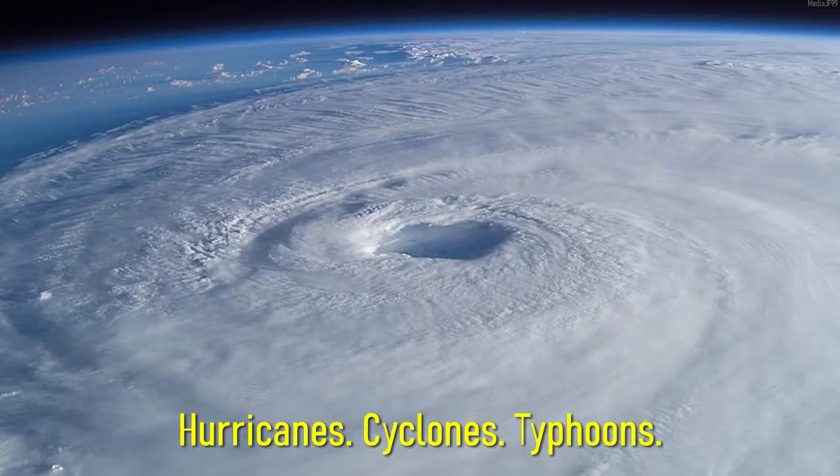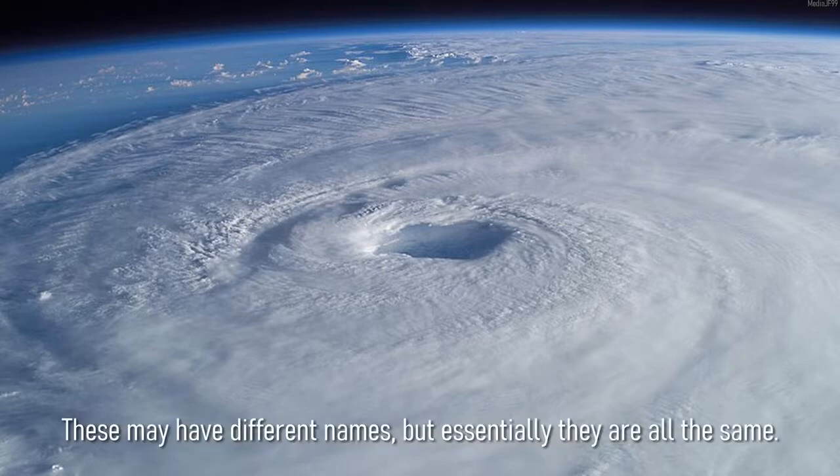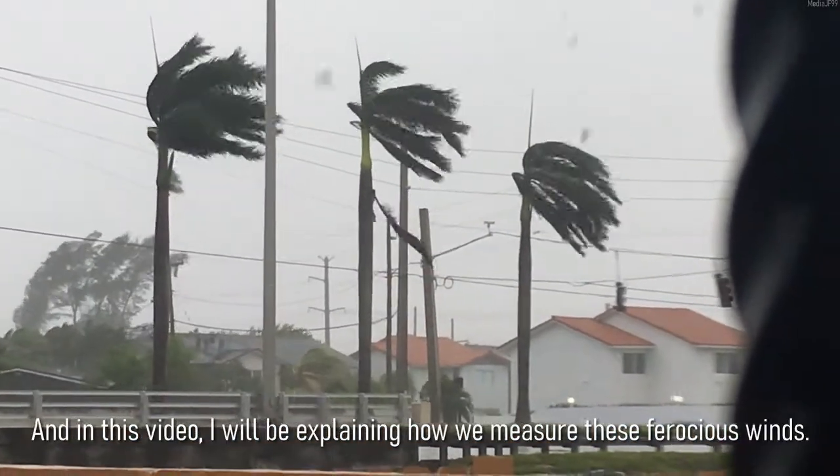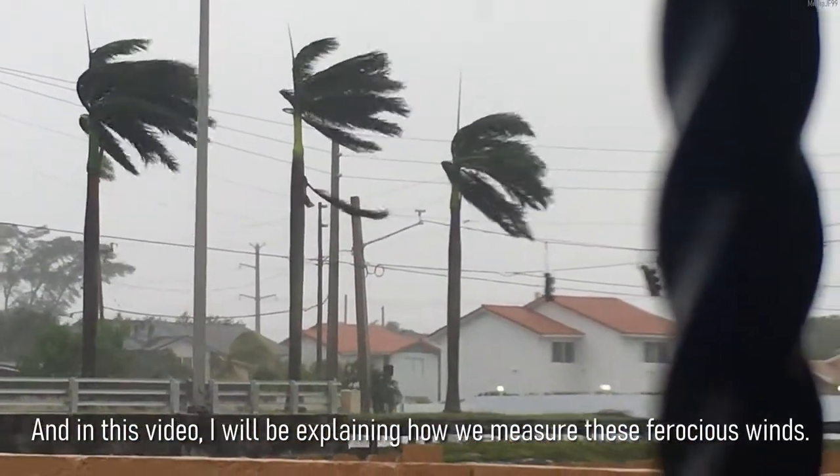Hurricanes, cyclones, typhoons — these may have different names, but essentially they are all the same. They are storms that can pack the most destructive winds on Earth. And in this video, I will be explaining how we measure these ferocious winds.